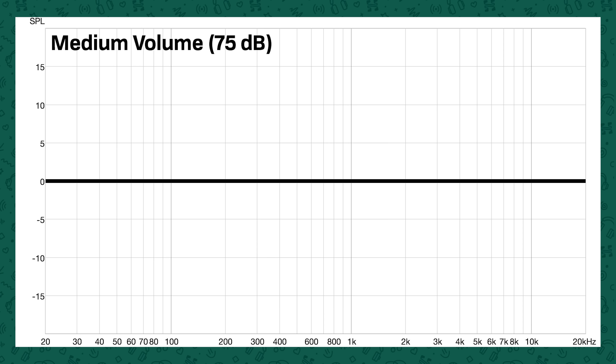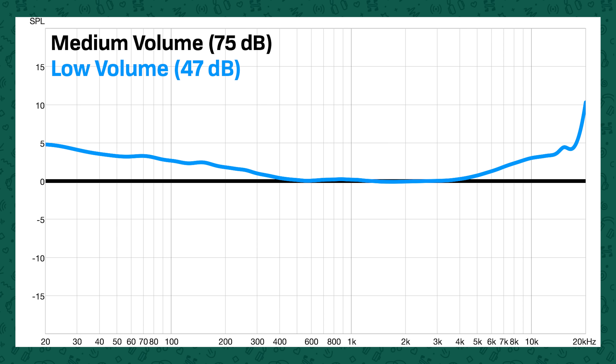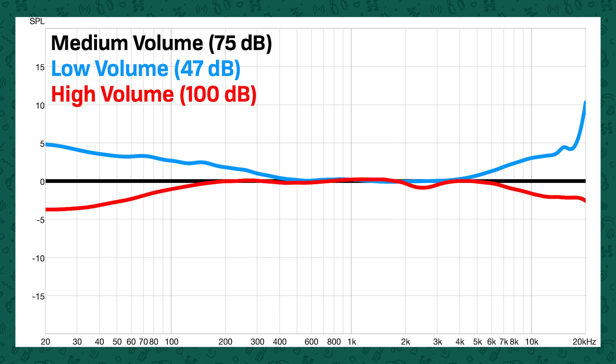The one most people will probably be familiar with is the volume-dependent equalization. The AirPods Pro 2, when used with an Apple device, if you're listening at low volume, will boost bass and treble because we don't hear as much bass and treble at low volumes. Whereas at high volumes, it's cutting bass and treble relative to that, because at higher volumes we don't need as much energy in those bands to actually hear those frequencies.